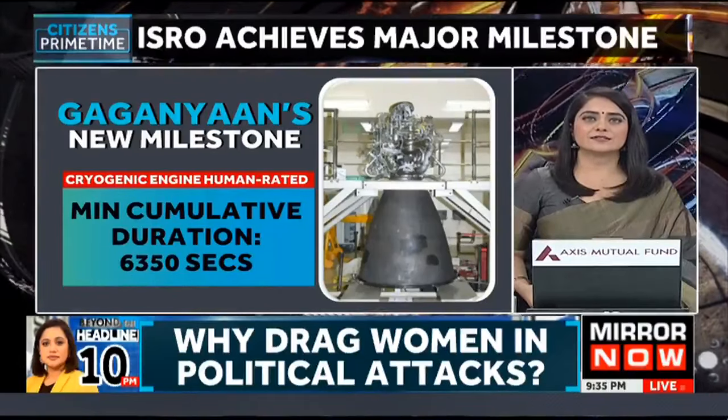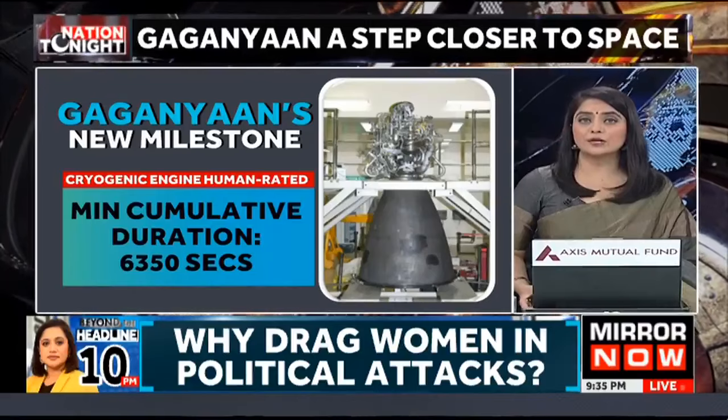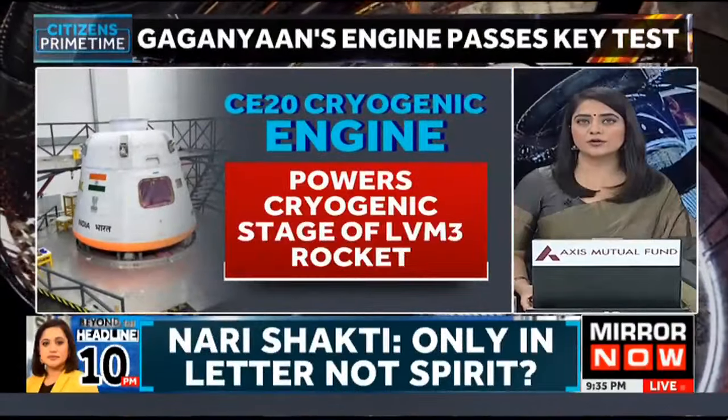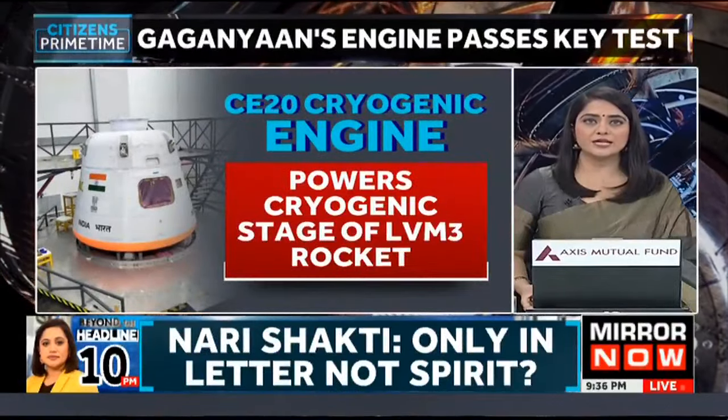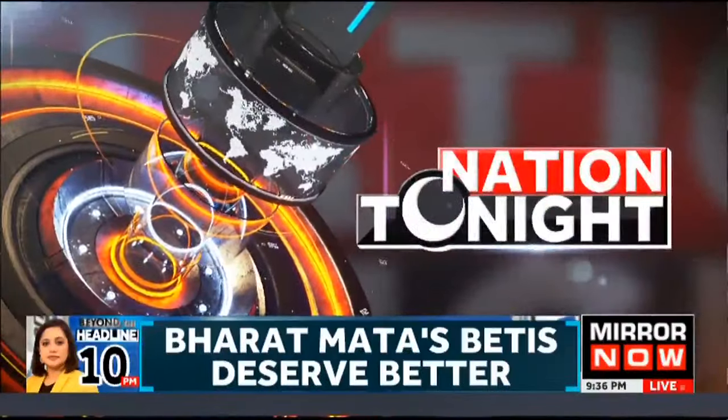But how does today's achievement hold significance? What does it mean? Let's decode it. On the broadcast, I'm joined by Jijit Nadmuri Ravi, a former scientist at ISRO who has been part of many GSLV launches and the Chandrayaan 1 study phase.